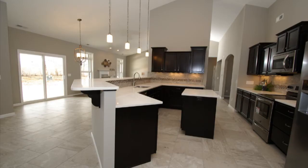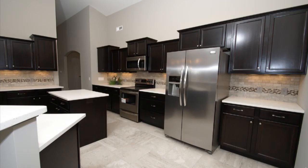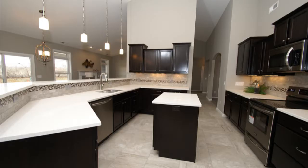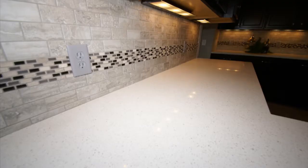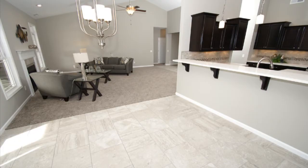The kitchen is what really sets this home apart from any other newly built home. Great for entertaining with the raised bar top. This kitchen has everything from the tile flooring, staggered cabinets, stainless steel appliances, center island, walk-in pantry, to the breakfast nook with tile flooring and sliding glass doors. This kitchen can't disappoint.